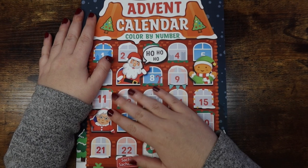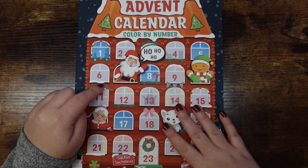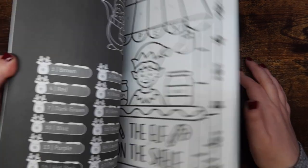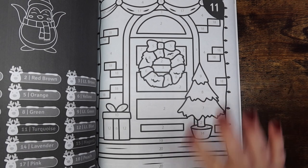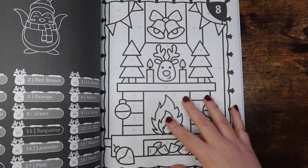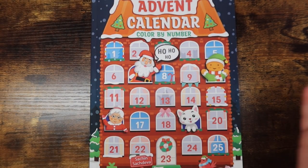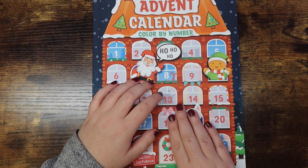Let's get right into it. The first book I'm super excited for is Advent Calendar Color by Number by Sachin Sajdeva. I haven't colored in it yet because I'm going to color one page every single day in December — by the end of the month I'll hopefully have a completed book to flip through. All of the images are super simple, large print, and just so cute. Meg and I decided we're going to do a month-long buddy color in this book.